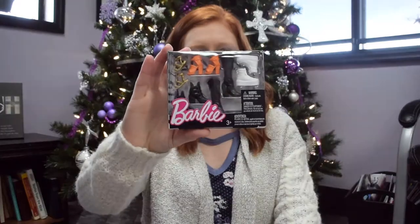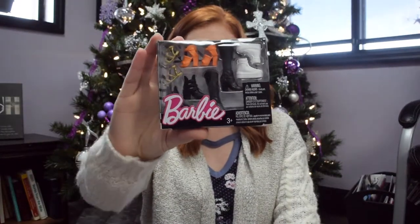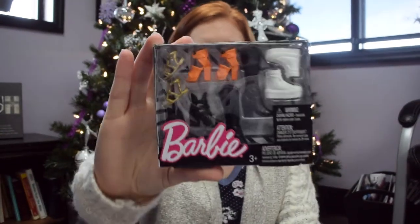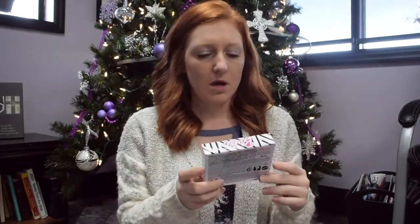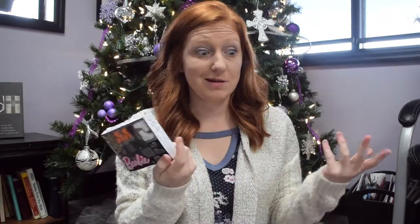I got her some Barbie shoes to put in her stocking. These are probably lost or chewed up within two hours, but they're really cute and they're fitting her stocking, so we'll see. Maybe the dog won't chew on them.